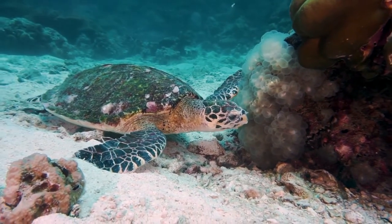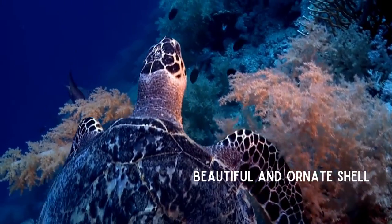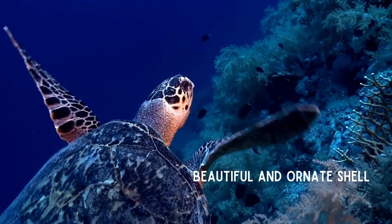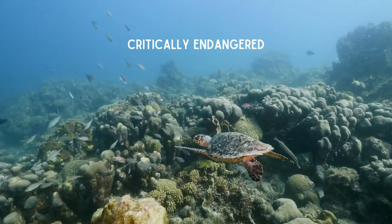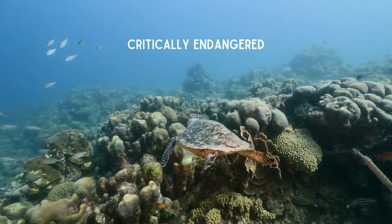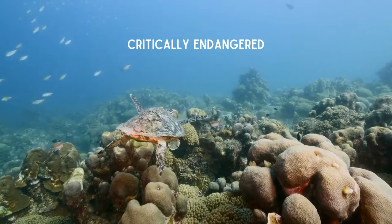The Hawksbill sea turtle is known for its beautiful and ornate shell. They face many threats like other species, but one unique threat is being hunted for the use of their shell in types of jewelry and trinkets. It is estimated that in the last 100 years, global Hawksbill populations have declined by 90%. They are listed as critically endangered.